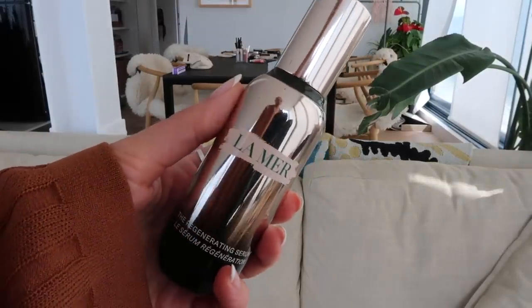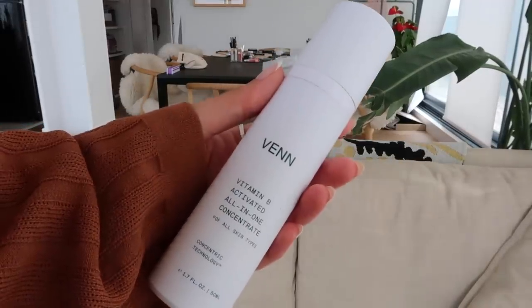I finished a La Mer Regenerating Serum. I love La Mer — I don't care what anyone says. I know it's expensive and there are more affordable brands that are just as good, but there's something about La Mer. I feel like a princess when I use it, and this serum is so, so good. And this is a great product by a brand called Ven — their Vitamin B Activated All-in-One Concentrate. I've definitely put these in empties before, but it's a great all-in-one. If I get home exhausted and don't have time to do all my steps, I just slap this on. Sometimes my skin doesn't want tons of stuff on it, so this is just a nice all-rounder.